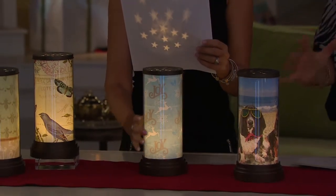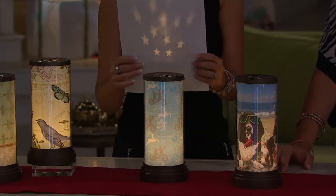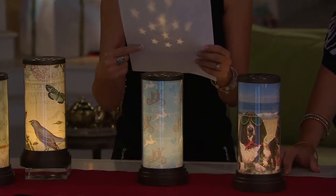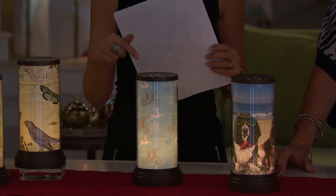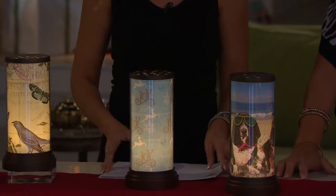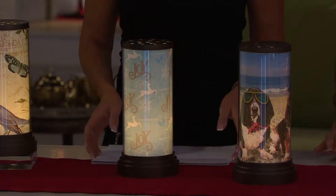So it looks like a cylinder. It lights up. Tell me what's going on here. These are personal luminaries, really. You'll see that we have a punched lid now that gives you that reflection of the stars. So cute. Inside, there are LED lights that are flickering, so it gives you the illusion that you have a real candle inside. But in fact it's LED light, so it's absolutely safe and easy to decorate with.